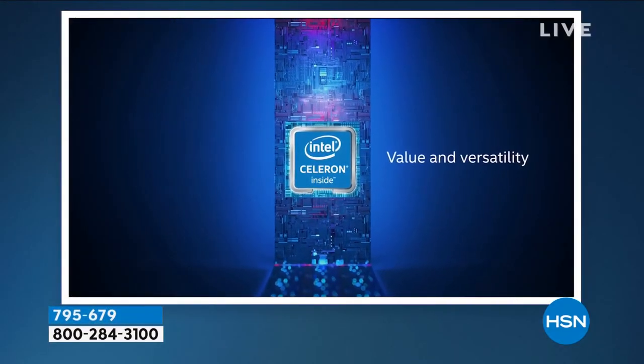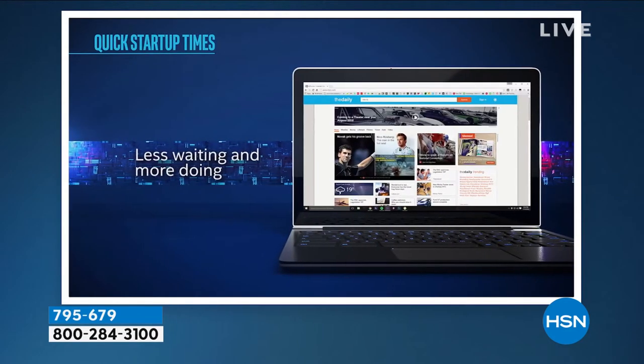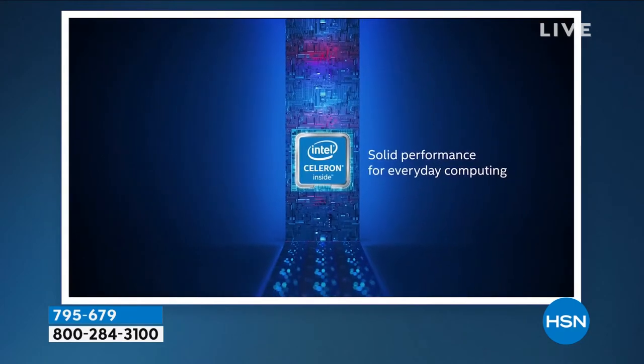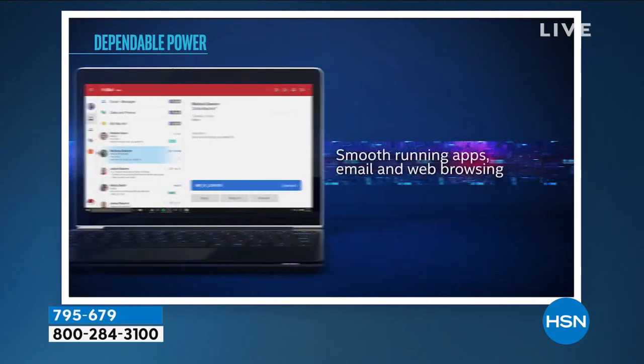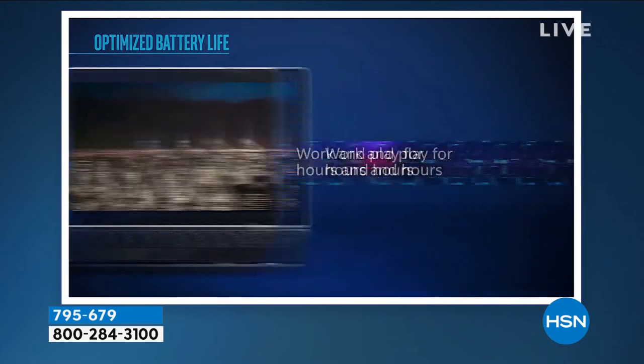The Celeron processor offers value and versatility for the things you do every single day — smooth-running apps, email, web browsing, watching your favorite movies. It's called the Stream for a reason; streaming is awesome on this. Less waiting and more doing with a solid-state-type drive. Work and play for about 11 hours — the longest battery life I've seen in 16 years. HP, number one computer manufacturer in America. Intel, number one processor manufacturer in the entire world.